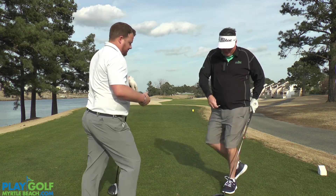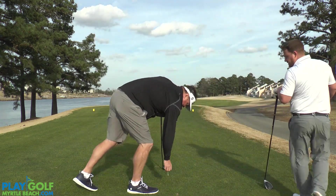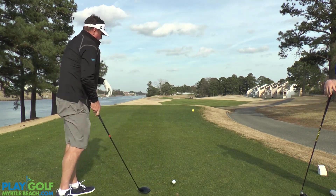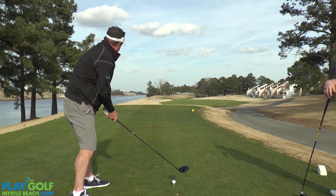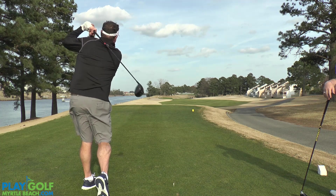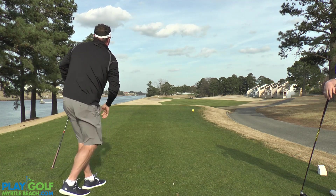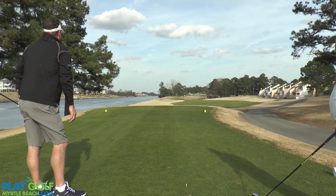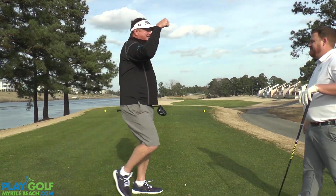You got me inspired — come stand over here, let me try one. Don't hurt yourself! I'm loose, I'm ready to go. I'm going to aim up that left-hand side, try to cut it and swing hard. That might be on the green right there! People used to pay big money to see that.